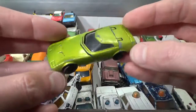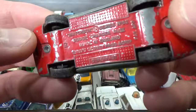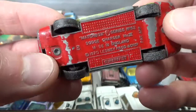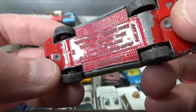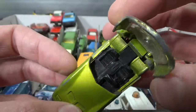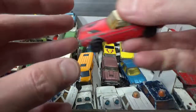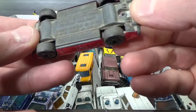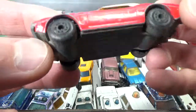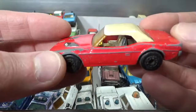This looks like a Matchbox original, but it's actually a Dodge Charger Mark III — probably a prototype. It's got a 70 copyright and this opens to reveal the interior. Then we got the Dodge Challenger, 75 copyright, with a chrome interior.